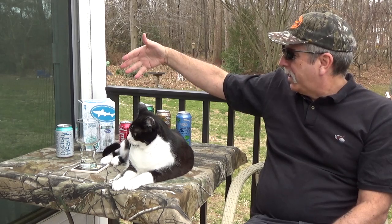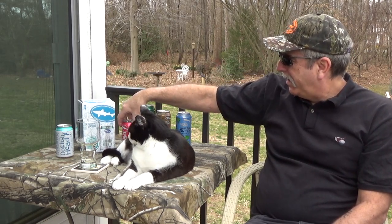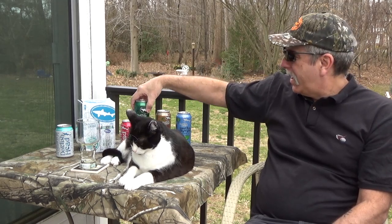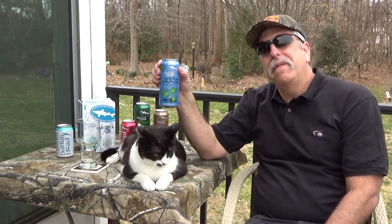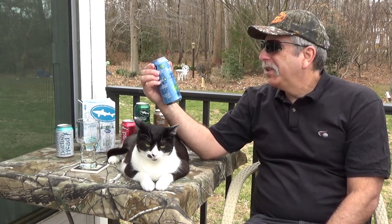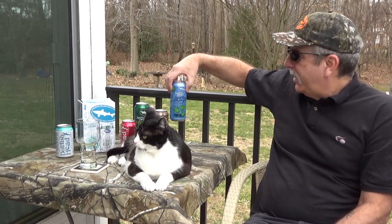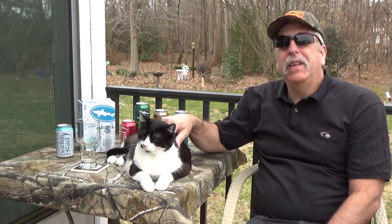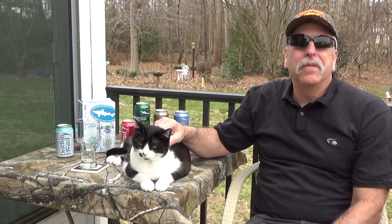Behind me I have some of my favorites from Dogfish: Flesh and Blood, 60 Minute IPA, 90 Minute IPA, and my favorite — I think this is my favorite beer — the Liquid Truth Serum. The ABV on that is 7.5. I really like that Liquid Truth Serum out of all of them, and in case you think I just love everything Dogfish, there are some I don't like, and these are all IPAs.